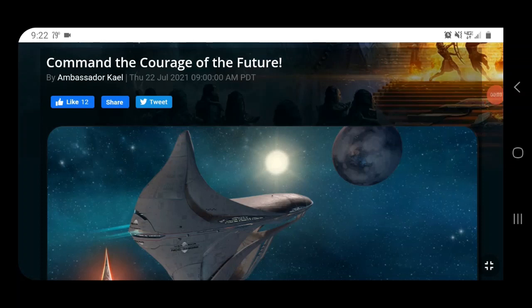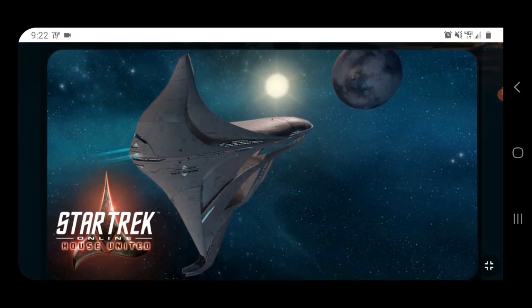Greetings everyone and welcome back to another video. Today we're going to look at a news blog about the Courage class, a new Infinity promo ship. A lot of people have commented about how it looks and many don't seem to like it. Ever since JJ Trek, they've been going out of their way to make Star Trek feel more like Star Wars, so a ship design like this is clearly far from what we'd expect from Star Trek.